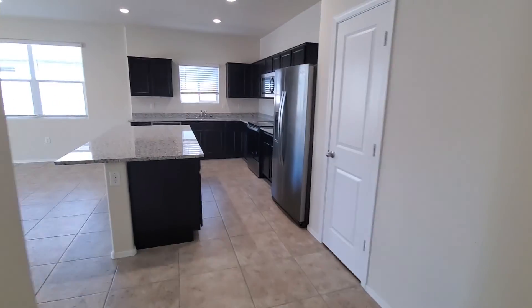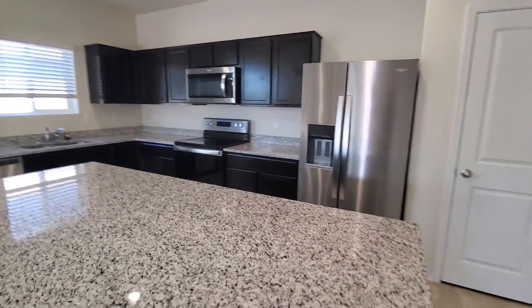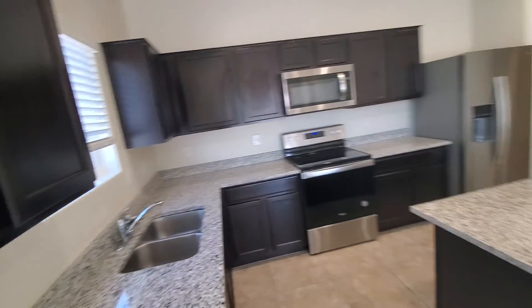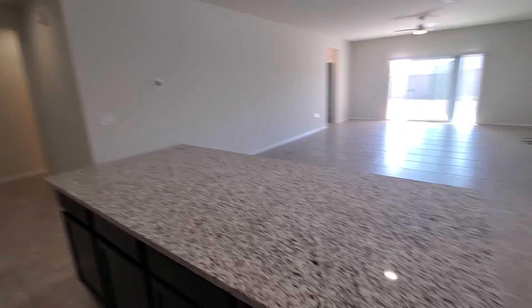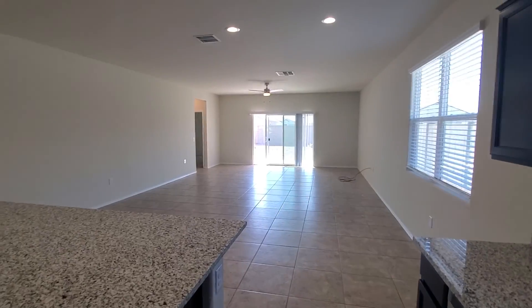It includes a refrigerator, granite countertops, and a matching dishwasher — all the same package. It's a nice open floor plan with good height on the ceilings.